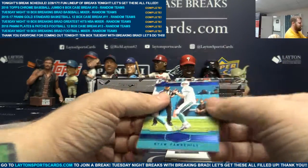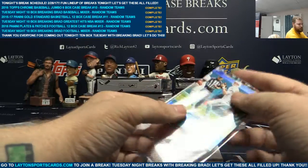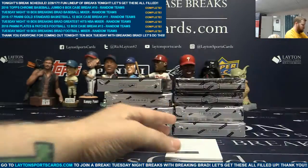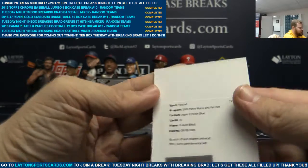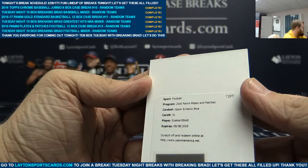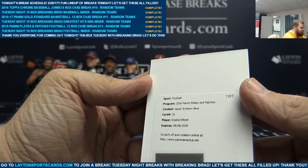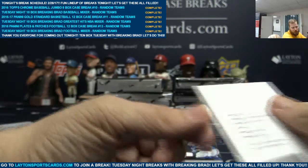Blue, Ryan Tannehill to 50. Redemption — what's with all the redemptions? Upper Echelon Blue, card 31, Ezekiel Elliott. Boom! Sick hit for you, Will. Congrats on that, bud. That'll be a beauty.